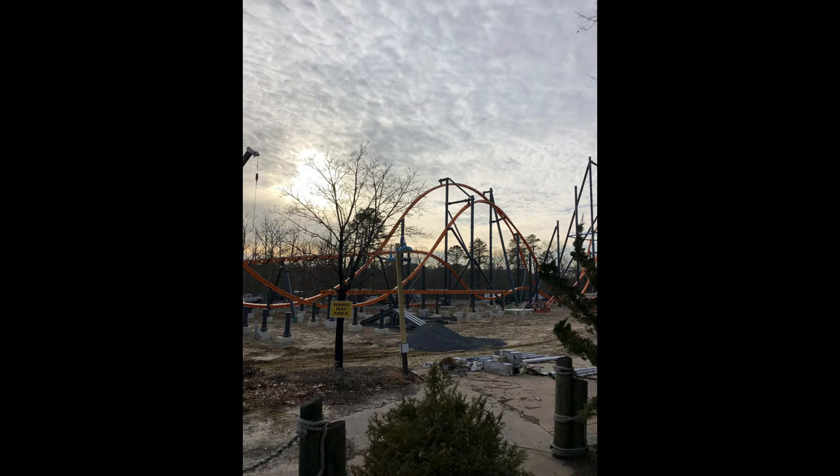It's four images here and they're all taken from a cell phone, so sorry for that cell phone view. But that's all the Six Flags Twitter account offered us.